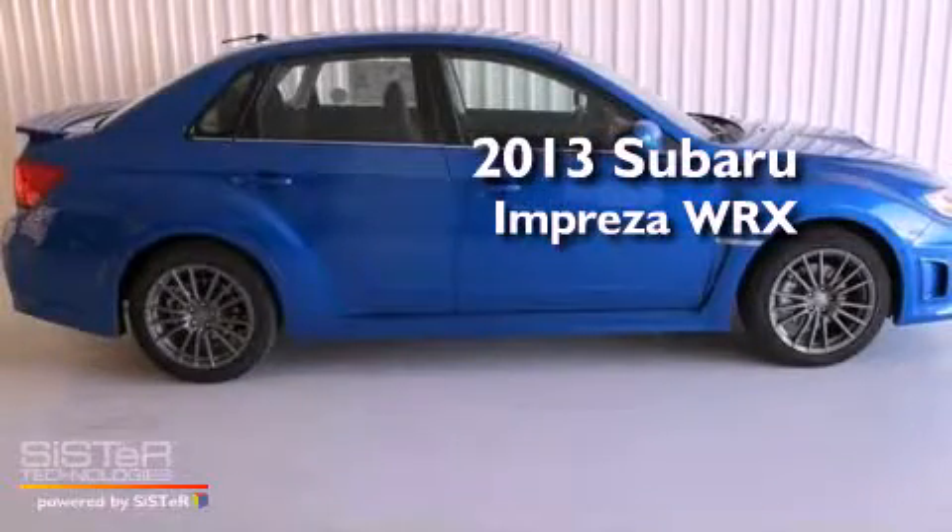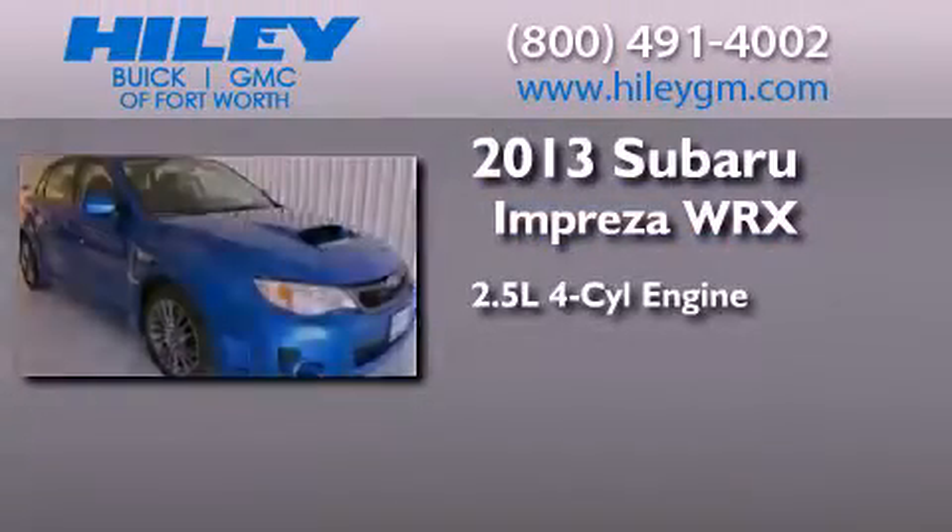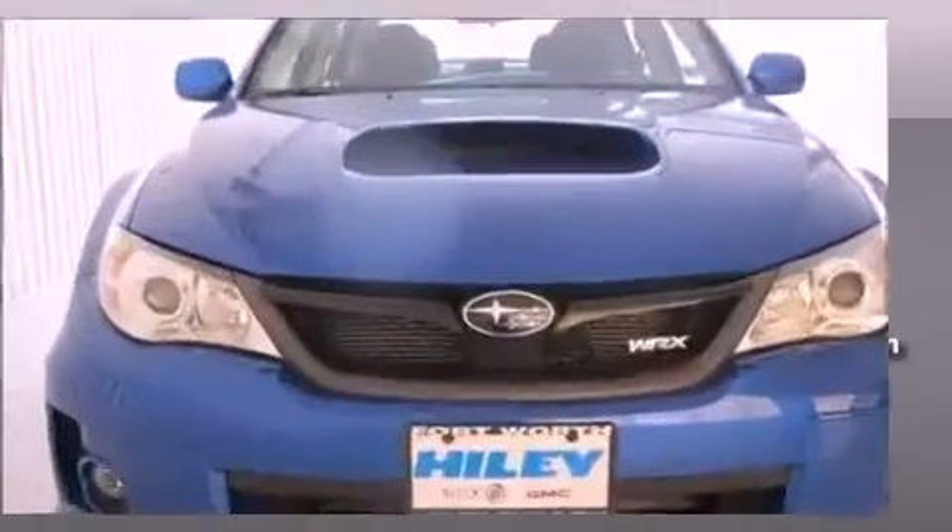This is a brand new 2013 Subaru Impreza WRX. It has a 2.5 liter 4-cylinder engine, a 5-speed manual transmission, and all-wheel drive.